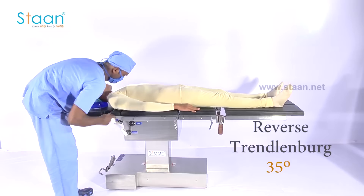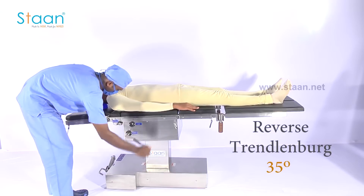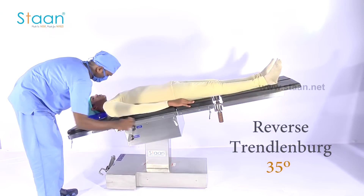Again, using the lever, Trendelenburg and reverse Trendelenburg can be achieved at 35 degrees.